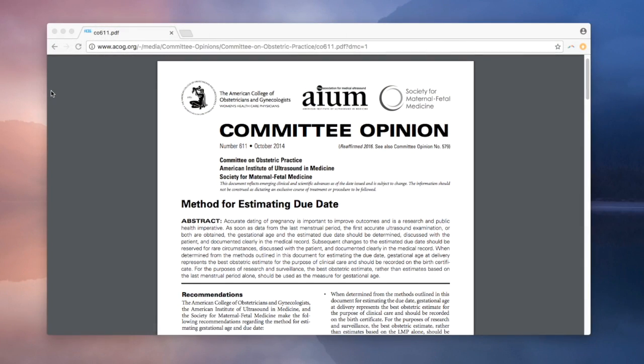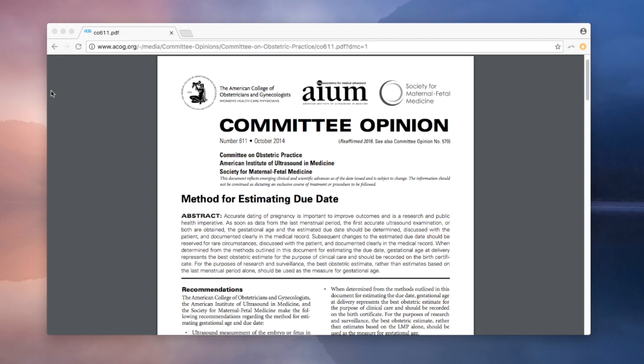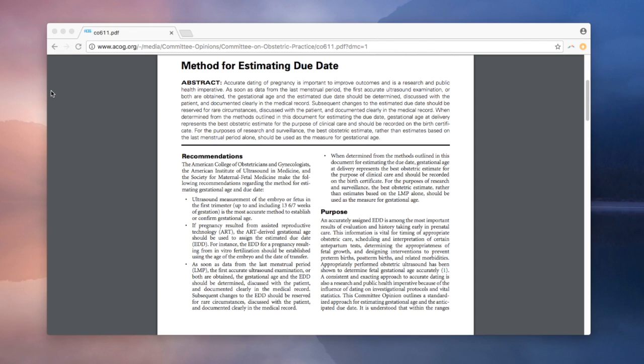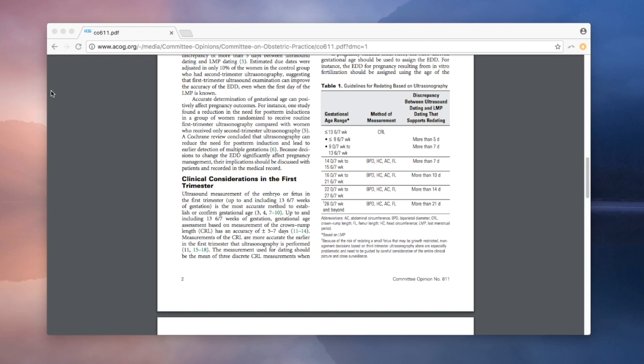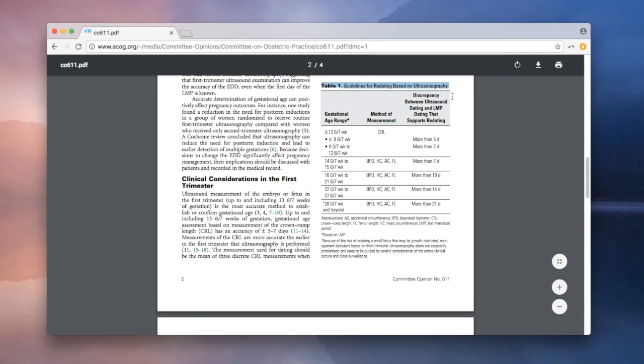Fortunately, all the powers that be for obstetrics and ultrasounds got together and agreed on a rule for picking the best due date when they disagree. The American College of Obstetricians and Gynecologists, the Society for Maternal Fetal Medicine, and the American Institute on Ultrasound in Medicine formed a committee and released a statement with a very helpful chart, which I will show you here.